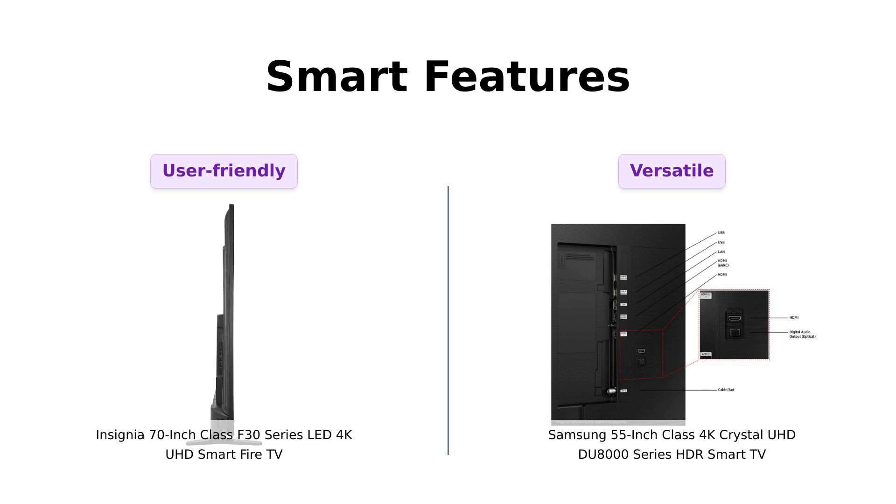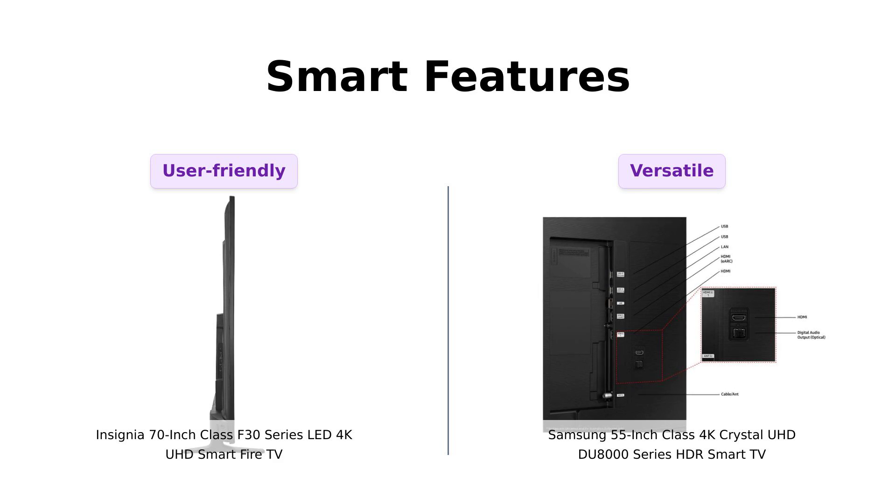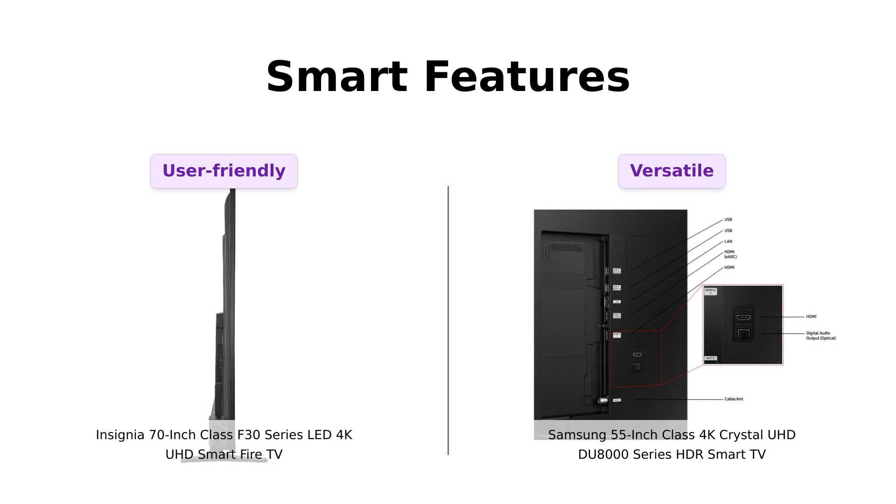Lastly, let's dive into smart features. The Insignia Giant is powered by Fire TV, giving you access to over 1 million streaming movies and TV episodes. Plus, you can go hands-free with Alexa if you pair it with an Amazon Echo. Reviewers love the ease of use and Alexa integration. The Samsung Slim, on the other hand, is powered by Tizen OS. It's got a gaming hub, so you can stream your favorite games right from your TV without a console. With smart TV powered by Tizen, you can stream shows, play games, and even work out with a trainer. Reviewers appreciate the features, but note some difficulties with app management. Both TVs offer robust smart features, but your choice might depend on your ecosystem preference.